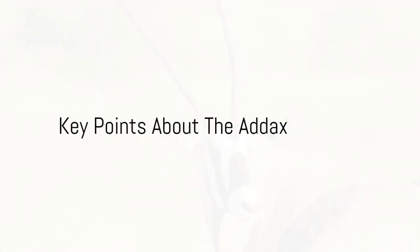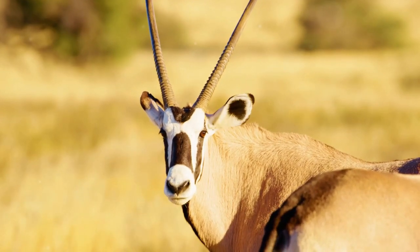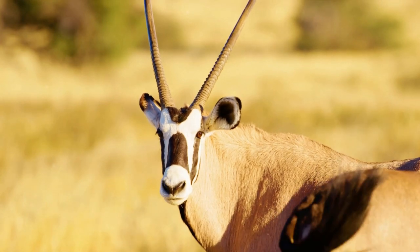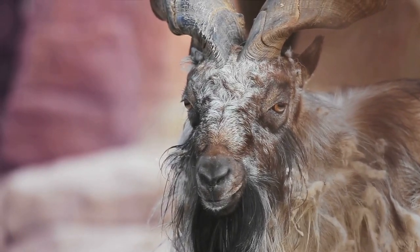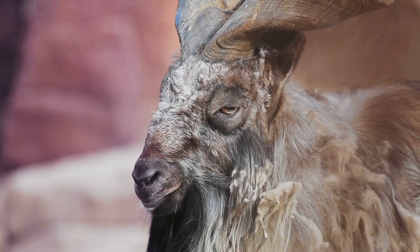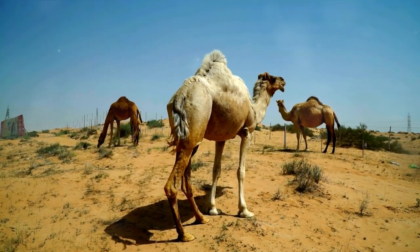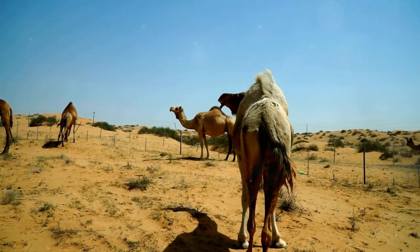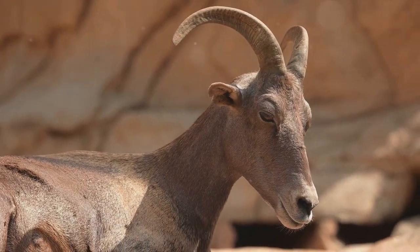What makes the addax a unique and fascinating member of the wildlife community? The addax, a true marvel of desert life, is adept at surviving in arid conditions. Their coiled horns, like nature's own art piece, are not just for show but serve a vital function. Sadly, they are critically endangered, with fewer than 100 individuals thought to be left in the wild. In understanding the life of an addax, we gain a deeper appreciation for the resilience of life in the desert and the importance of conservation efforts for this remarkable species.